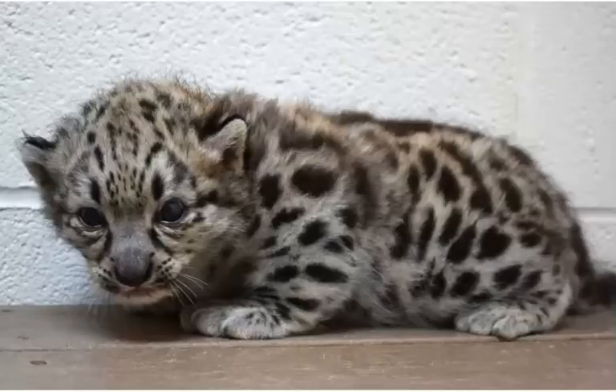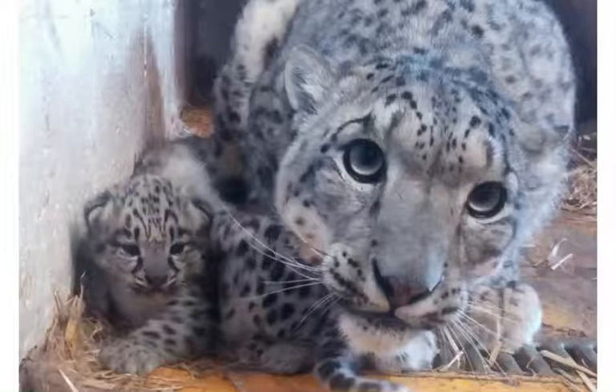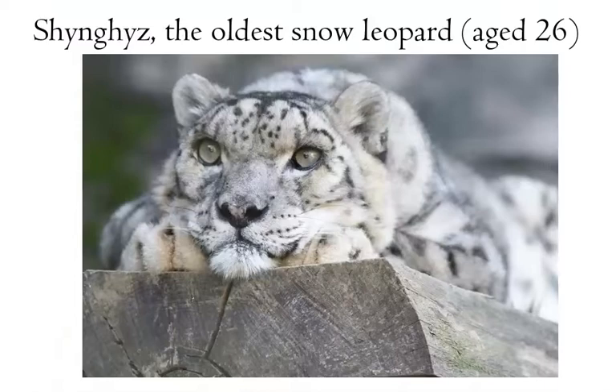Their cubs are blind and defenseless at birth. Their eyes open around 7 days, and they can walk in 7 weeks. They are fully weaned at 10 weeks. The cubs leave the den when they are around 2 to 4 months old, but remain with their mothers until they become independent after around 18 to 22 months. Once they can fend for themselves, they traverse long distances to look for their own hunting areas. This likely reduces the chances of inbreeding, which is common in animals that live in isolated environments. Its life expectancy is 15 to 18 years in the wild and 25 in captivity. They reach sexual maturity when they are 3 years old.